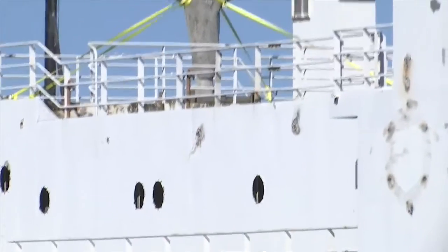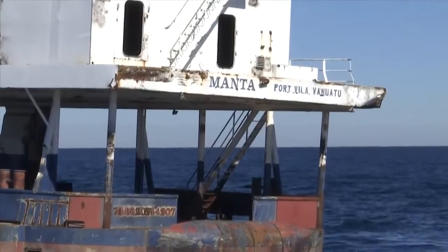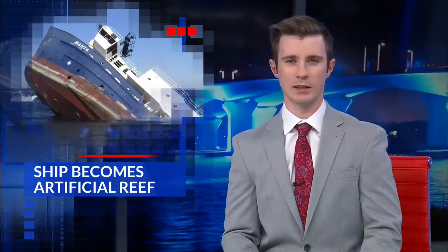Along for the ride to the depths was a statue of Jesus Christ, aptly named the Christ of the Gulf. Off the coast of Destin, Jake Coulter, News 13, Panhandle Strong. Destin officials hope to sink another research vessel named the Dolphin in about a month. That ship will rest just southeast of the Manta.